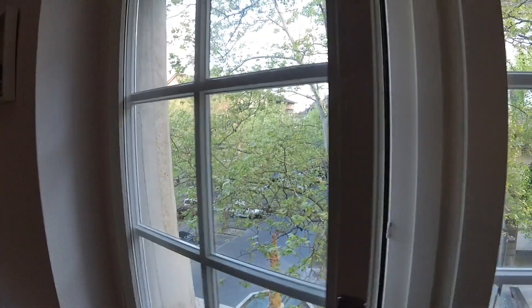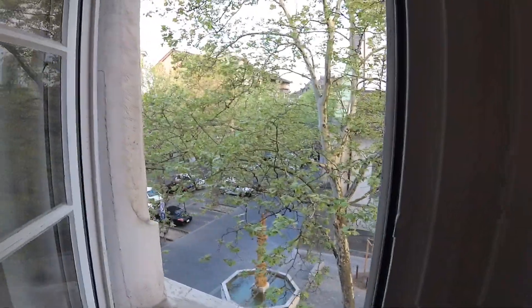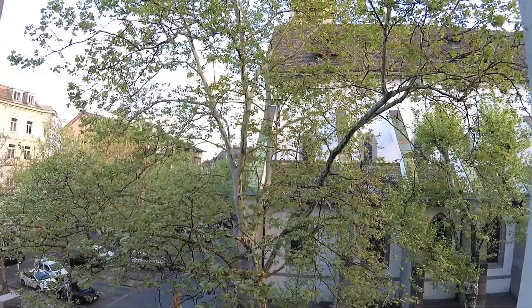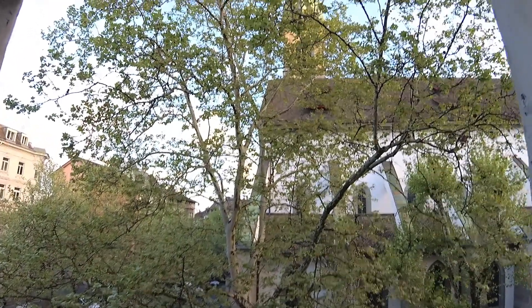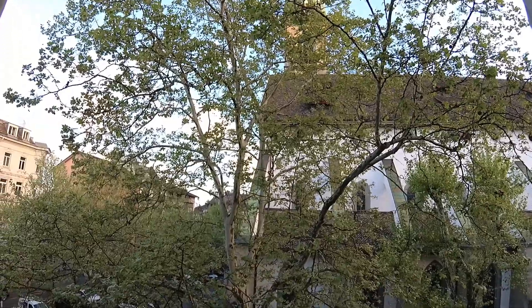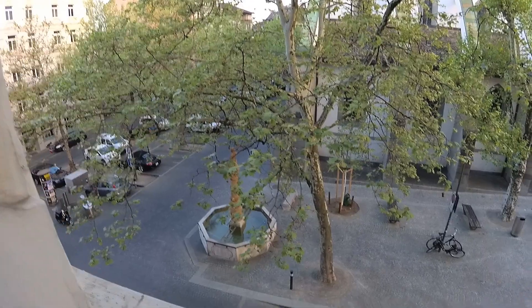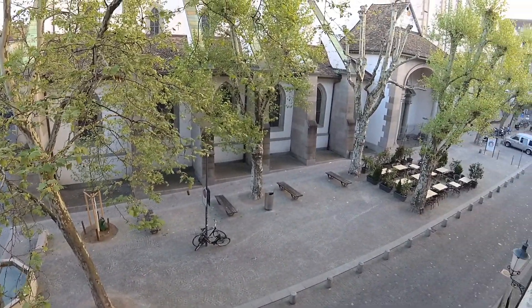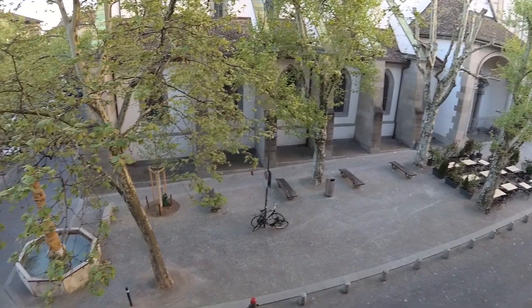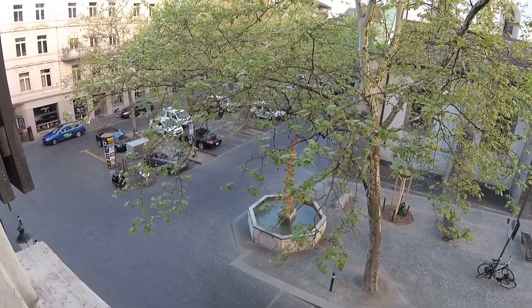Good morning Zurich! This is our first full day in Zurich and today we're taking a guided walking tour of the city. It's time to head out — it's a short walk from our apartment to the train station where we're going to meet our guide.